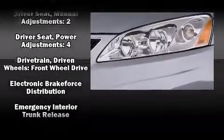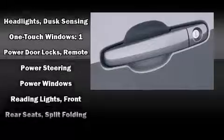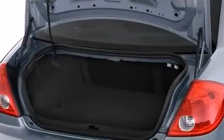Passengers are protected by various safety and security features, including dual front impact airbags, head curtain airbags, traction control, a panic alarm, and four-wheel disc brakes with ABS. This car was designed with safety in mind, allowing you to drive with even greater assurance.